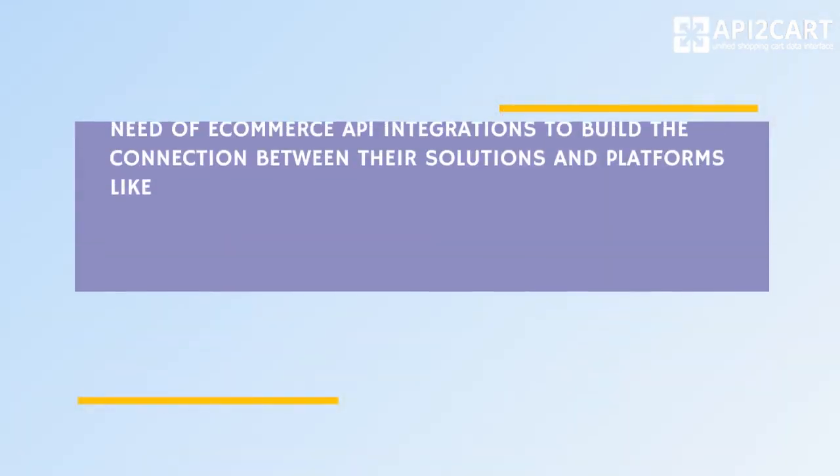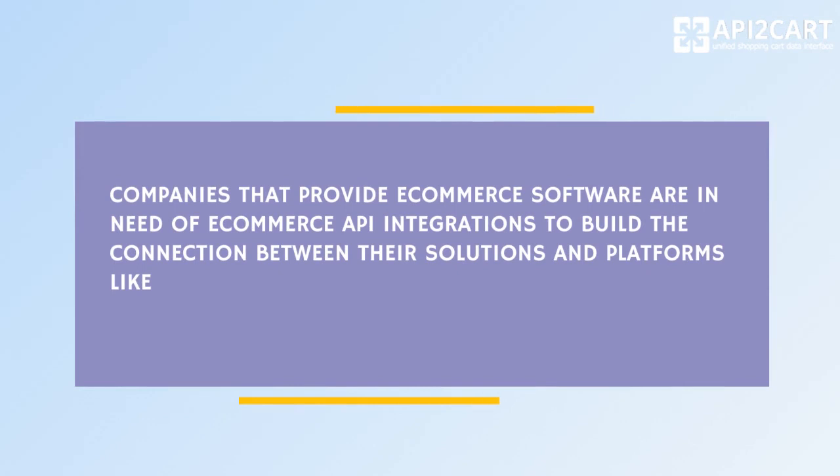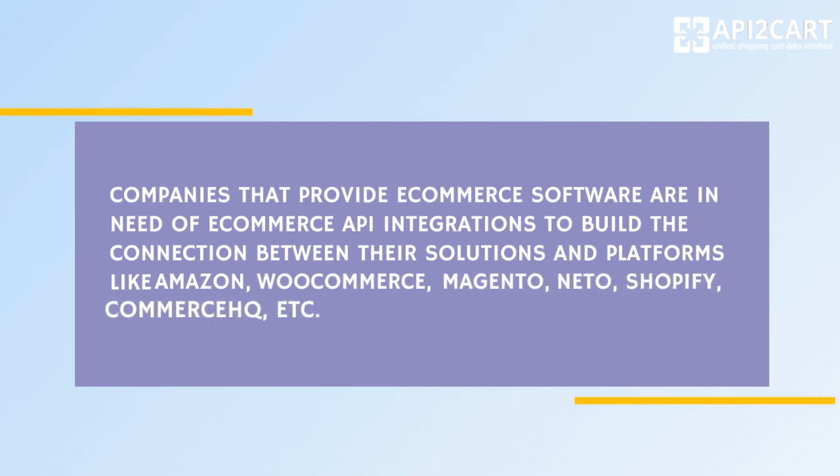Companies that provide e-commerce software are in need of e-commerce API integrations to build the connection between their solutions and platforms like Amazon, WooCommerce, Magento, Netto, Shopify, Commerce HQ, etc.